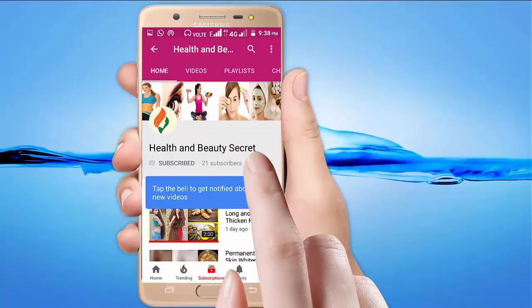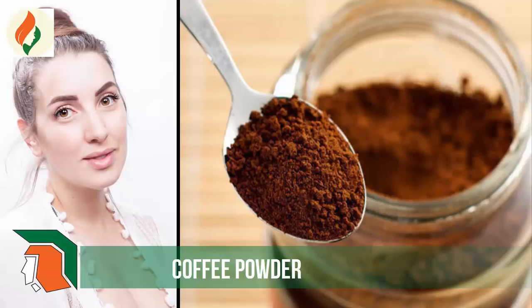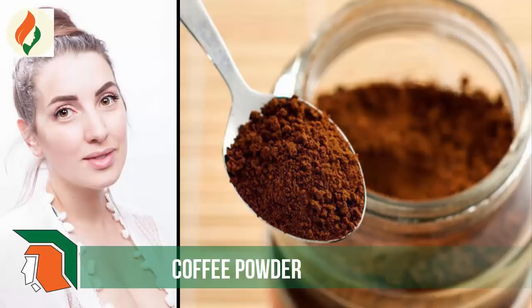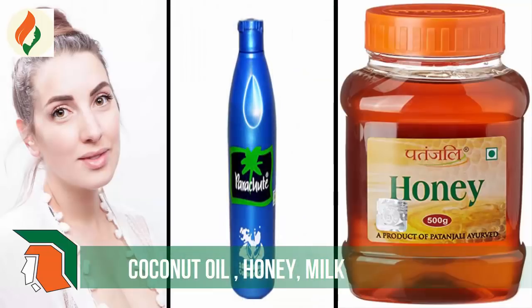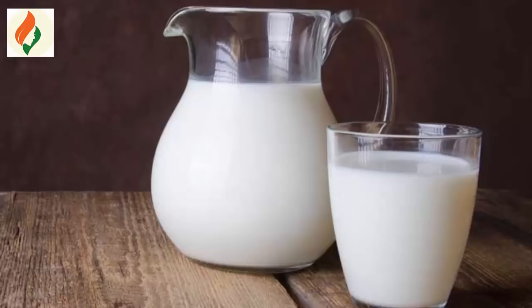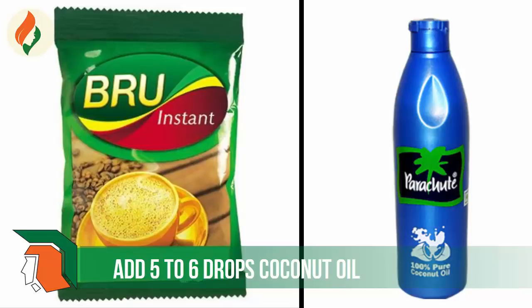Please subscribe to my channel to get the latest health and beauty updates, and click on the bell icon. The first needed ingredient is coffee powder — you can buy any brand. The second ingredient is coconut oil, next is honey, and the final ingredient is milk.